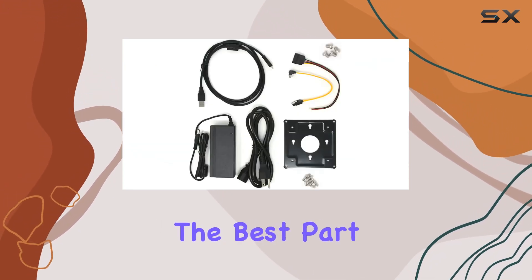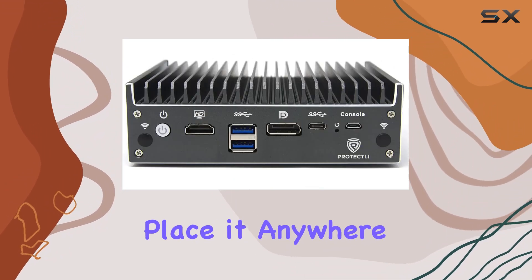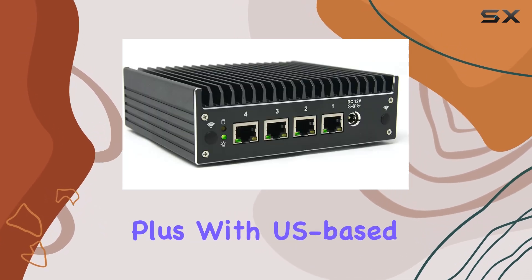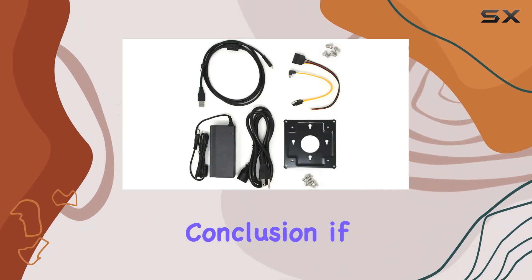But perhaps the best part? It's completely silent thanks to its fanless design. You can place it anywhere without worrying about noise disrupting your environment. Plus, with US-based support and a 30-day money-back guarantee, you can purchase with confidence.